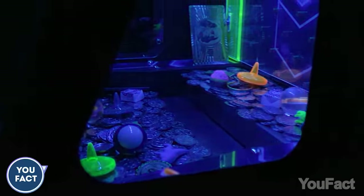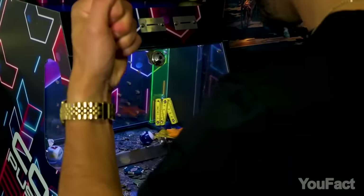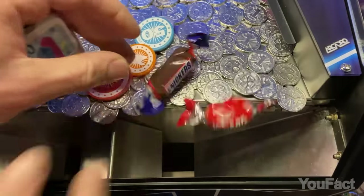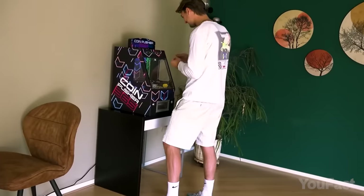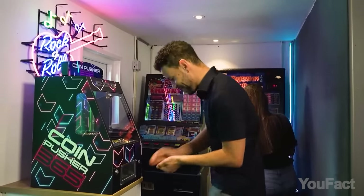Get ready for a blast from the past with the Coinpusher 365 Classic Arcade Game. With 500 coins included and the option to add your own prizes like toys and candy, the fun never ends. The keys are included, the tilted edge adds an extra challenge, and you can even adjust the difficulty level to ramp up the excitement. It's perfect for your next indoor party.